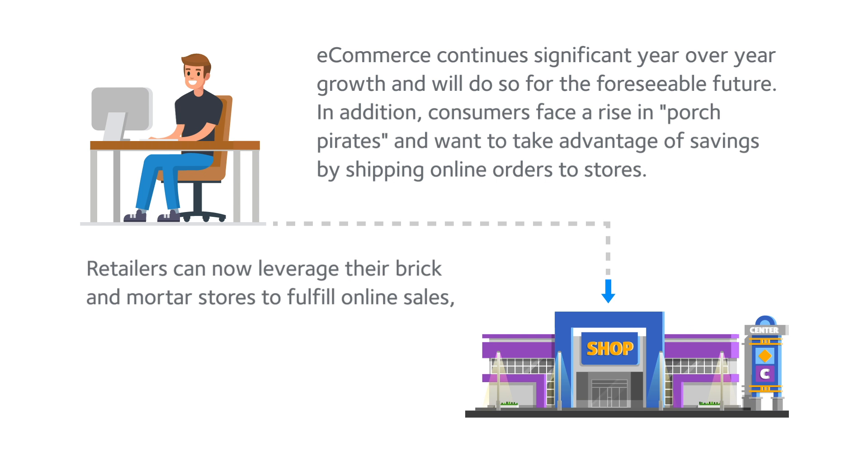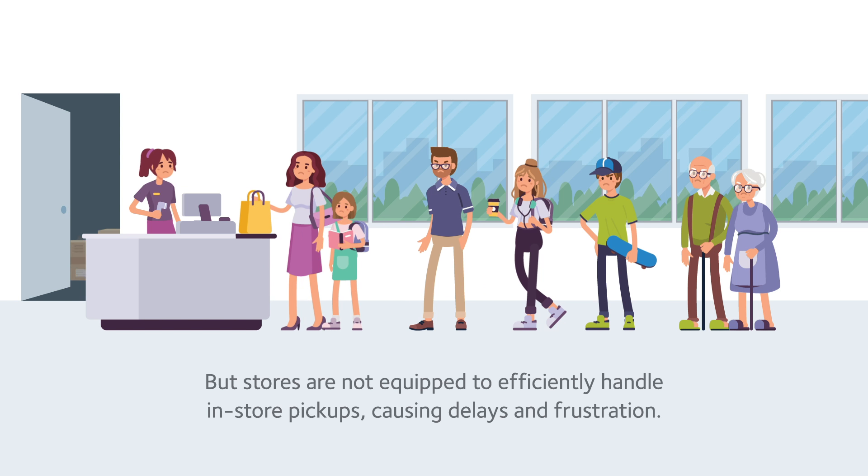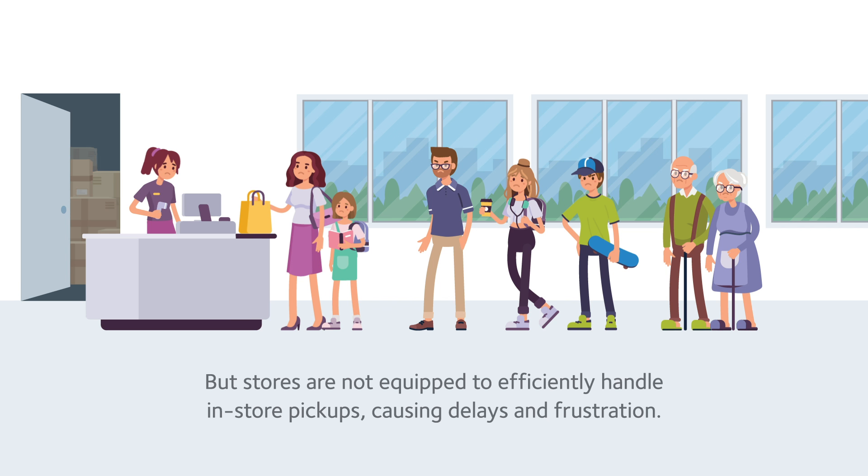Retailers can now leverage their brick-and-mortar stores to fulfill online sales, win new multi-channel customers, increase customer traffic, and generate new incremental sales. But stores are not equipped to efficiently handle in-store pickups, causing delays and frustration.